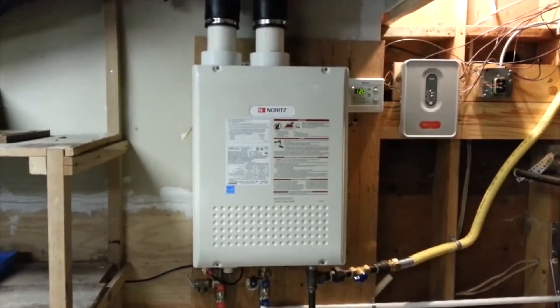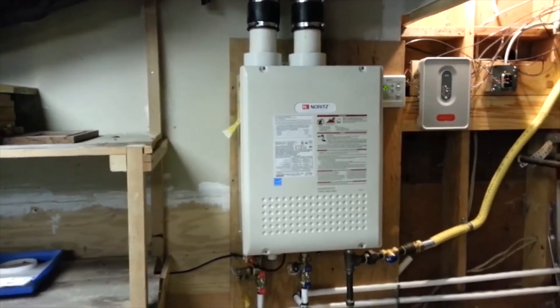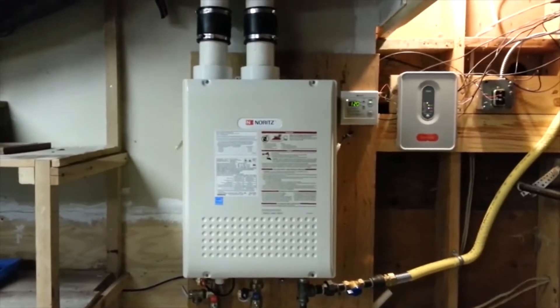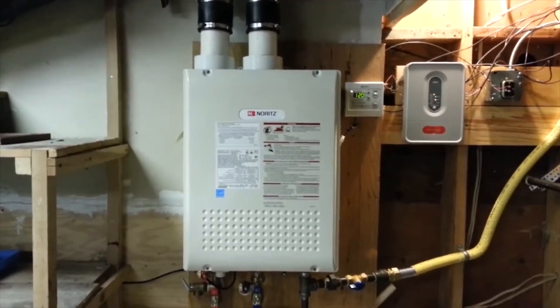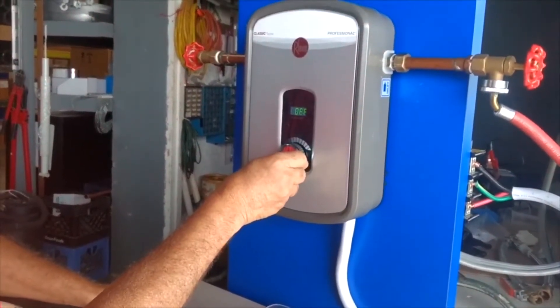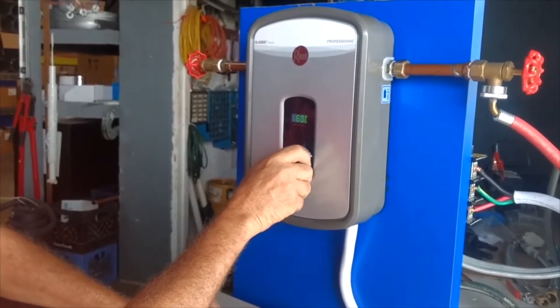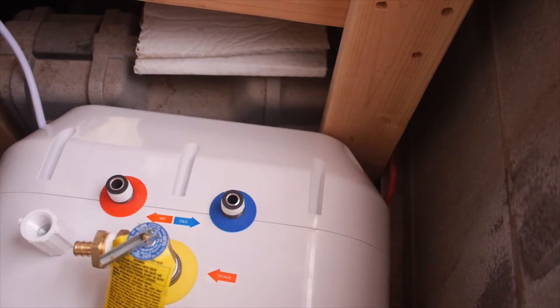It is well known that tankless water heaters save you money in the long run, even if they come with a higher initial cost. Naturally, this is not the only benefit you will enjoy if you purchase a tankless water heater. If you were to choose from the best gas tankless water heaters out there, you'd end up saving much more, especially if you use it economically.